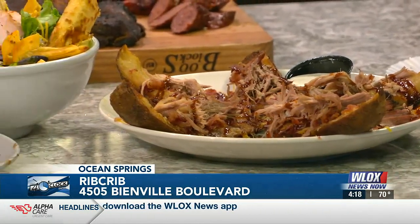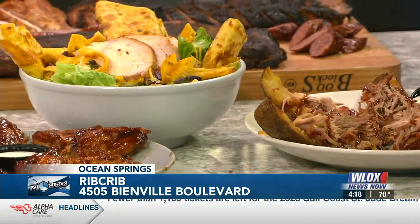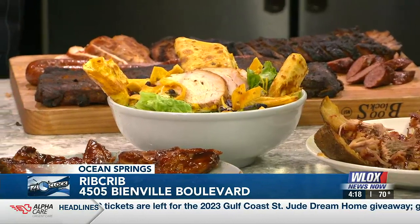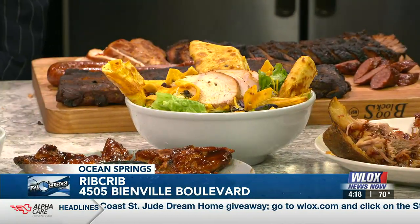I like that word 'shareable' — did you come up with that? The company did — this is a franchise out of Tulsa, Oklahoma. They were so popular as a limited time offer that we brought them back and put them on the menu permanently.